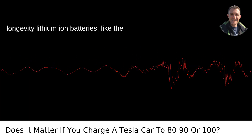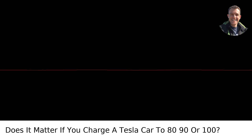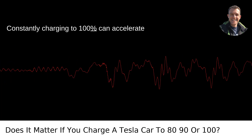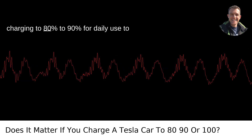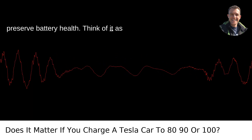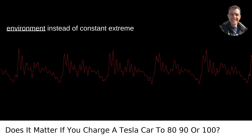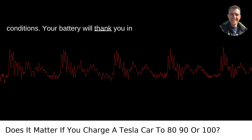Battery health and longevity: lithium-ion batteries, like the ones in Teslas, degrade over time. Constantly charging to 100% can accelerate this degradation. Tesla recommends charging to 80 to 90% for daily use to preserve battery health. Think of it as giving your car a comfortable living environment instead of constant extreme conditions. Your battery will thank you in the long run.